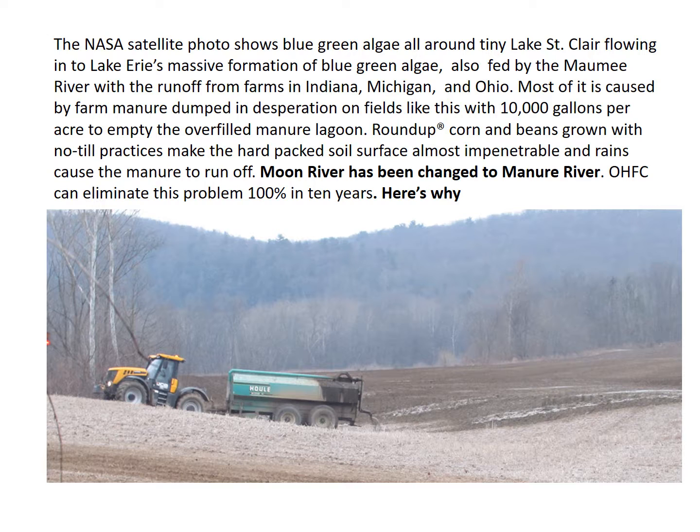Most of it is caused by farm manure dumped in desperation on fields like this, with 10,000 gallons per acre, to empty the overfilled manure lagoon. Roundup corn and beans grown with no-till practice make the hard-packed soil surface almost impenetrable, and rains cause the manure to run off. Moon River has been changed to manure river. OHFC can eliminate this problem 100% in 10 years.